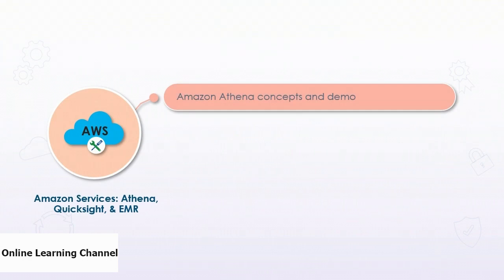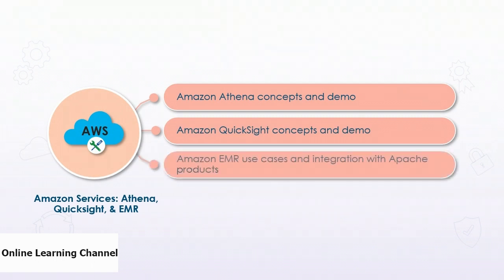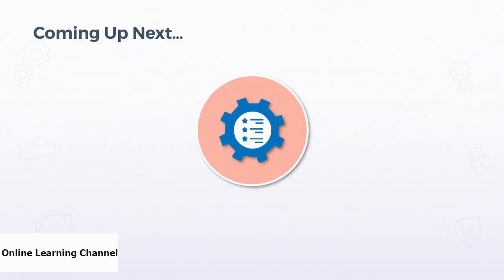In this course, we learned about Amazon Athena and its concepts along with the demo. Then we learned about Amazon QuickSight, its concepts, its features, along with the demo. Then we learned about Amazon EMR use cases and its integration with Apache products. In the next course, we will have an overview of feature engineering.